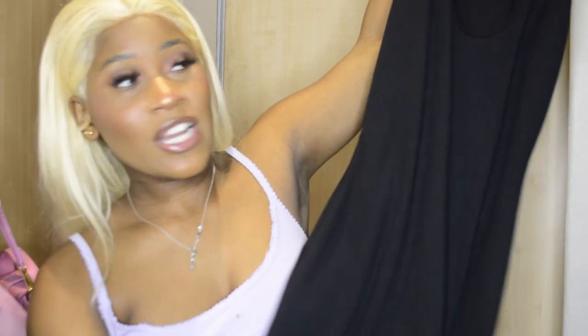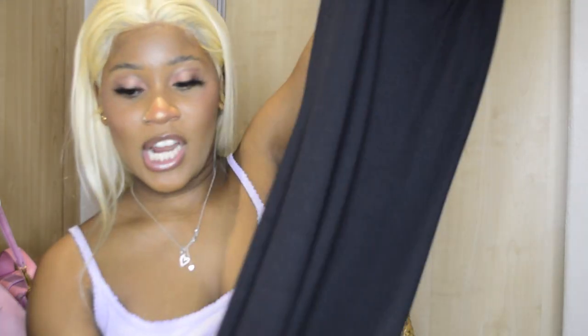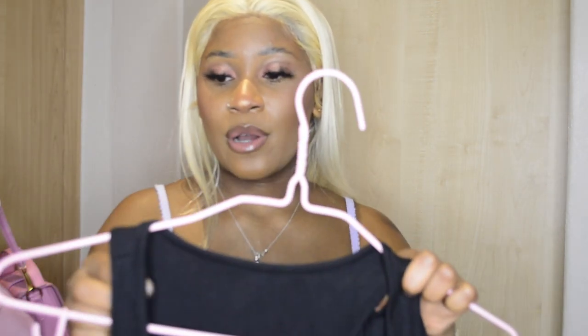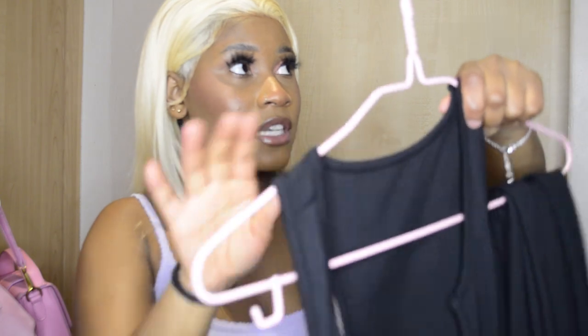Next item is this black maxi dress — a U-neck maxi dress. I have a thing for long dresses now. It is very long, I can barely hold it up. It fits me really well. It's a basic U-neck, kind of a racer back at the back but not too much, so your bra will show but it's not that big of a deal.